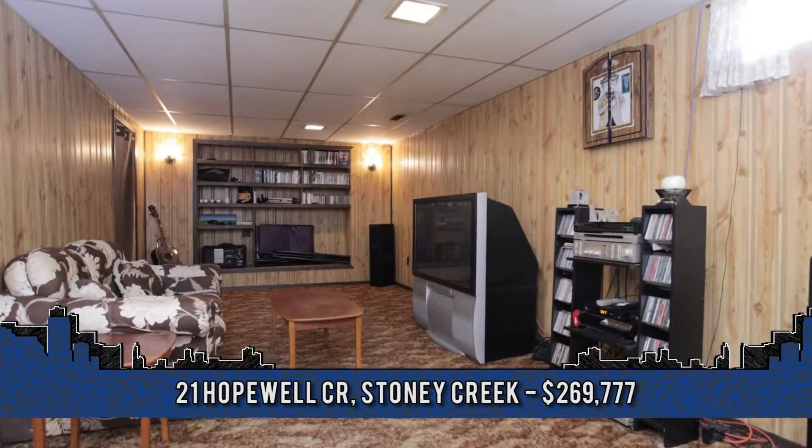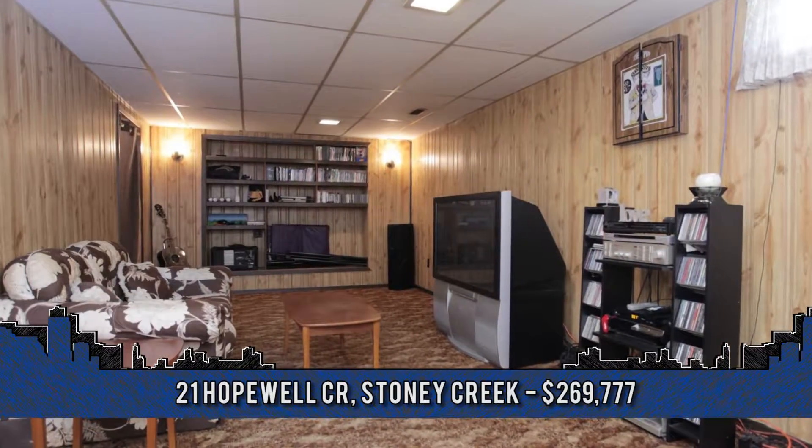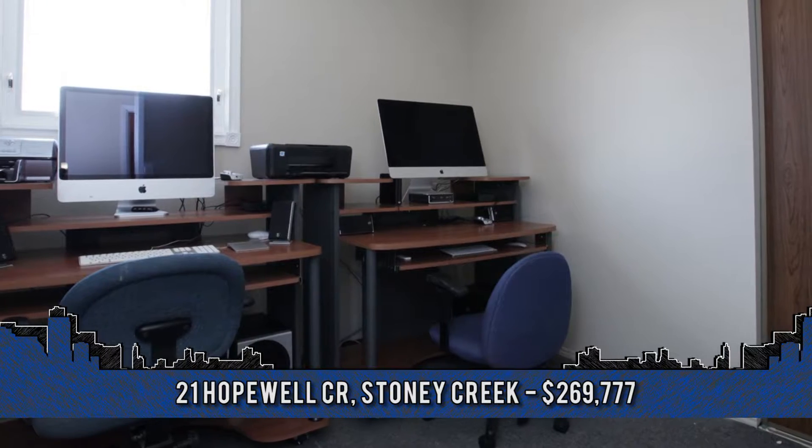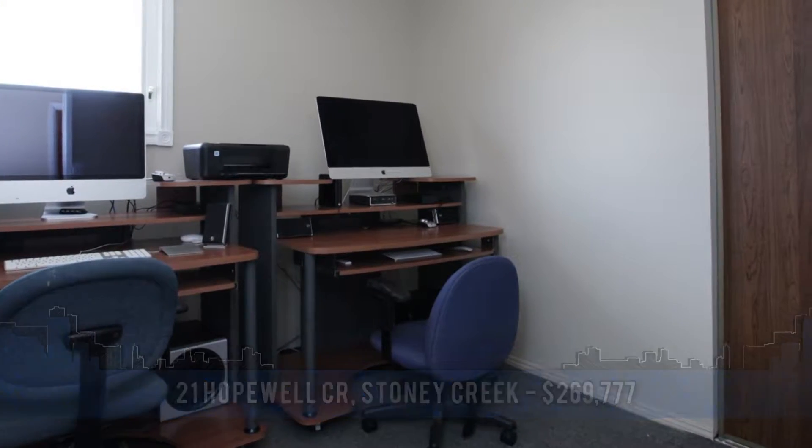To arrange a viewing, contact Michael Ricatone, broker of record with Select J. Michael Real Estate at 905-681-7236.